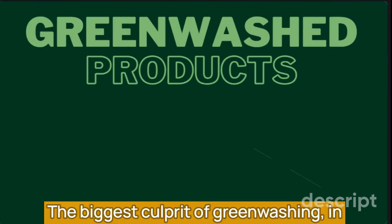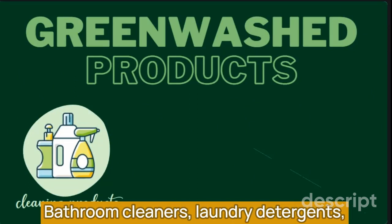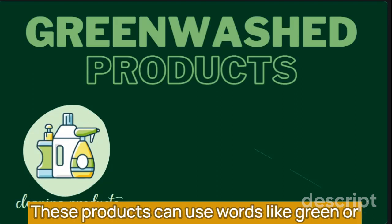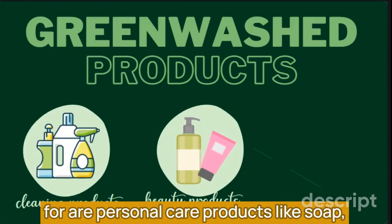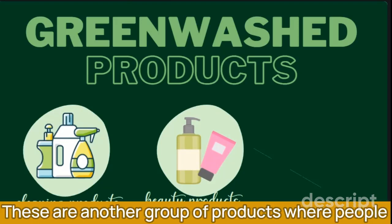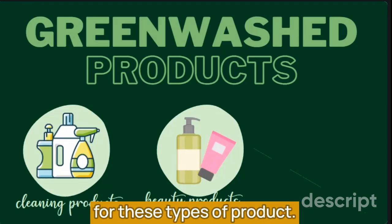The biggest culprit of greenwashing, in my opinion, are cleaning products — bathroom cleaners, laundry detergents, window cleaners, and everything in between. These products can use words like 'green' or 'natural' and it does not mean a single thing. Another group of products to watch out for are personal care products like soap, shampoo, lotions, and even deodorants. These are another group where people are generally looking for a healthier option, and the marketing department for these brands knows it. Be very careful when shopping for these types of products.